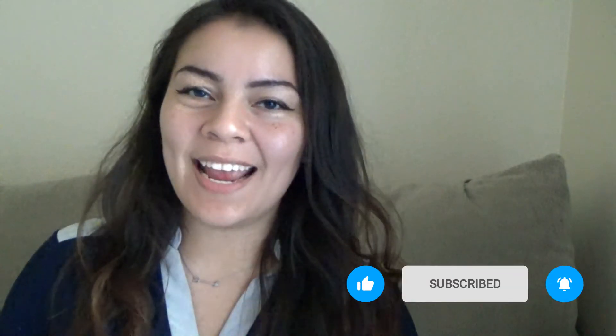Hi landlords and welcome back to our FAQ Friday. If you're new here, my name is Michaela. I post all things property management every Wednesday and every Friday. I have two parts to today's video.